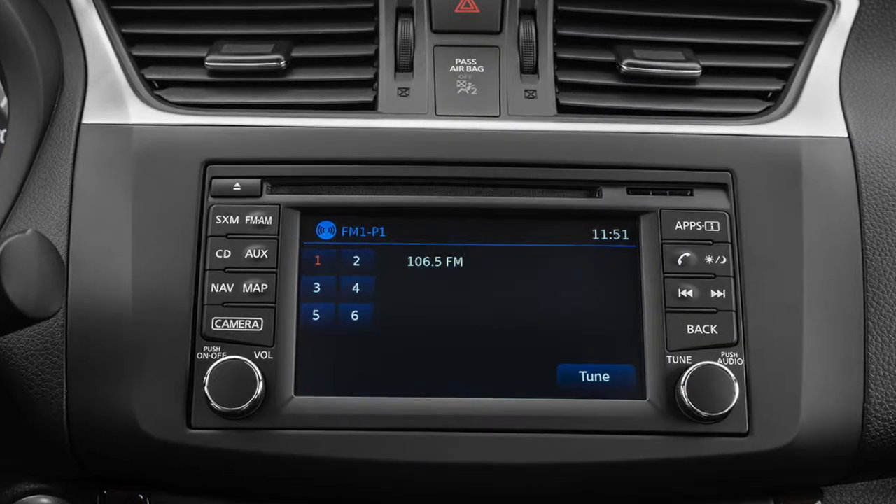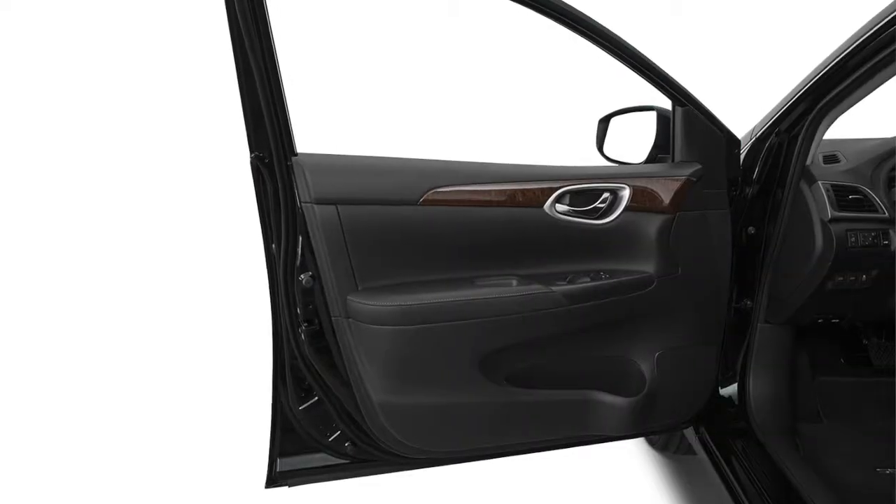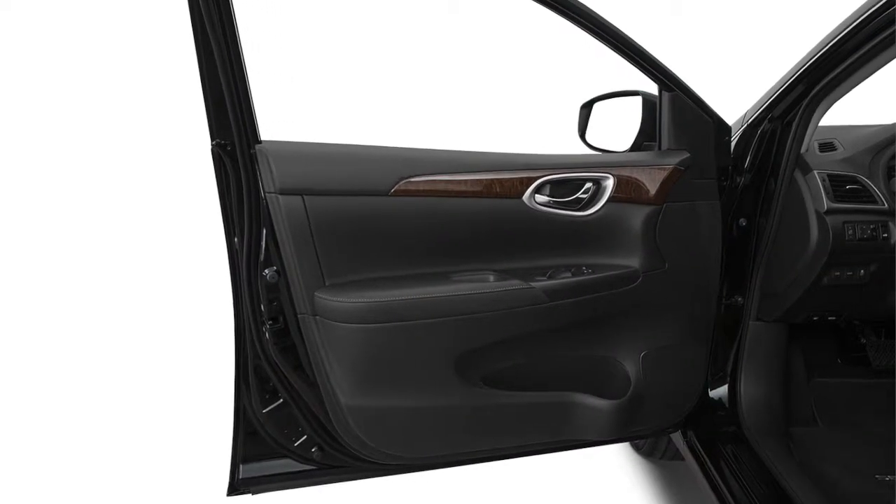To listen to music, press the auxiliary hard key until Bluetooth Audio is displayed on the top of the screen. Once your phone is paired, the Sentra will automatically detect the device.